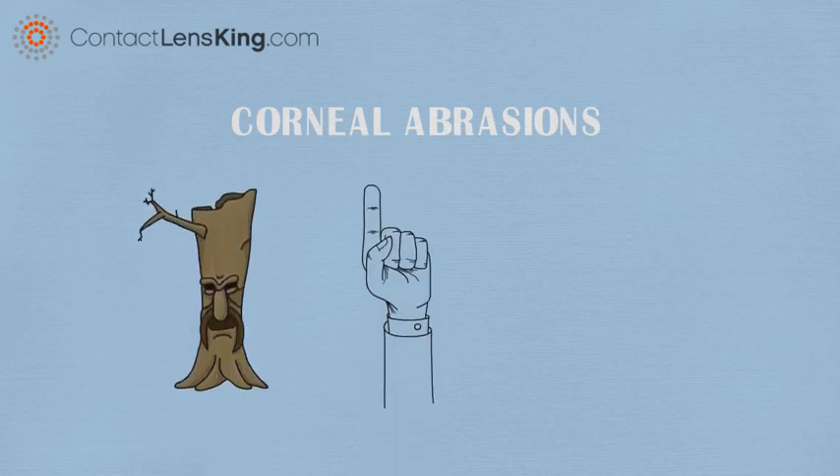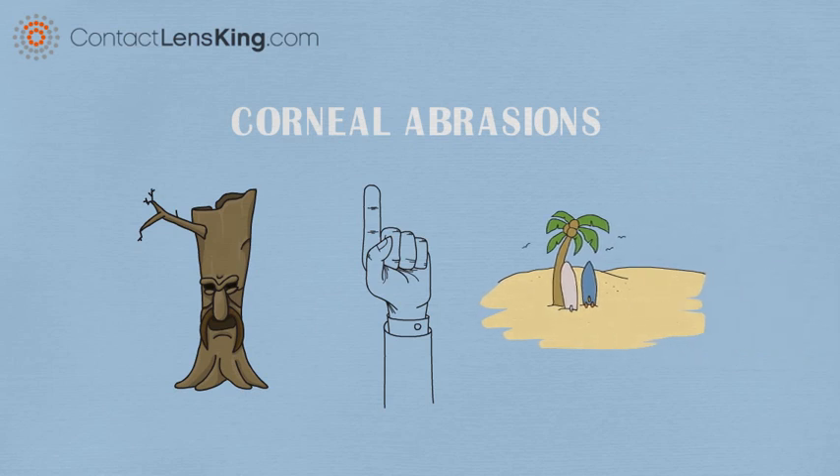Contact Lens King presents: Corneal Abrasions. Has a tree, finger, or any other foreign object come in contact with your eye at any time, resulting in a scratch on the eye's cornea?